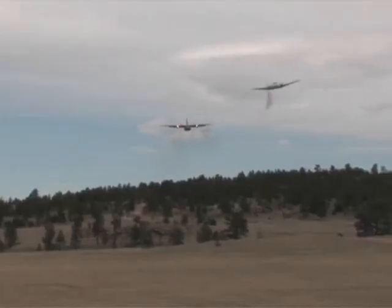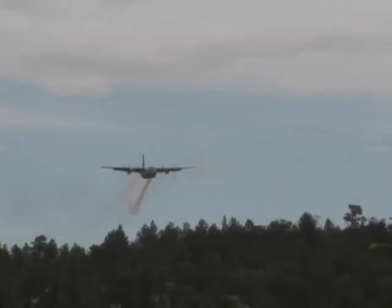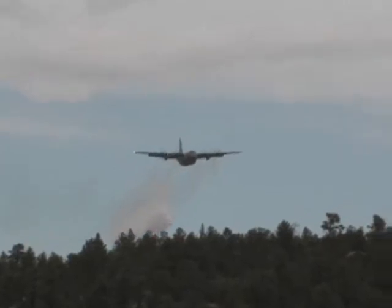MAFFS is the most challenging flying that we do by any stretch. Usually it's in high terrain with smoke and other things going on, so you really have to keep your skills sharp and keep current on your training to make sure that you're operating safely while fighting the fires.